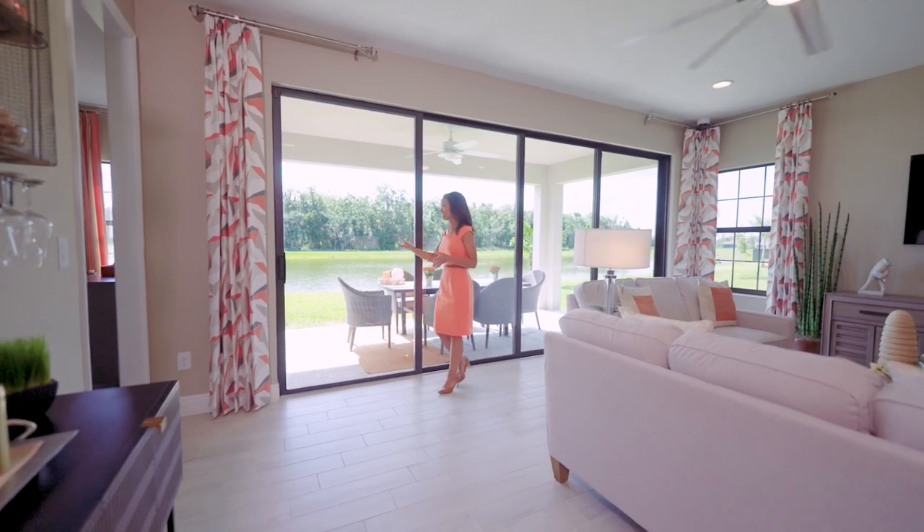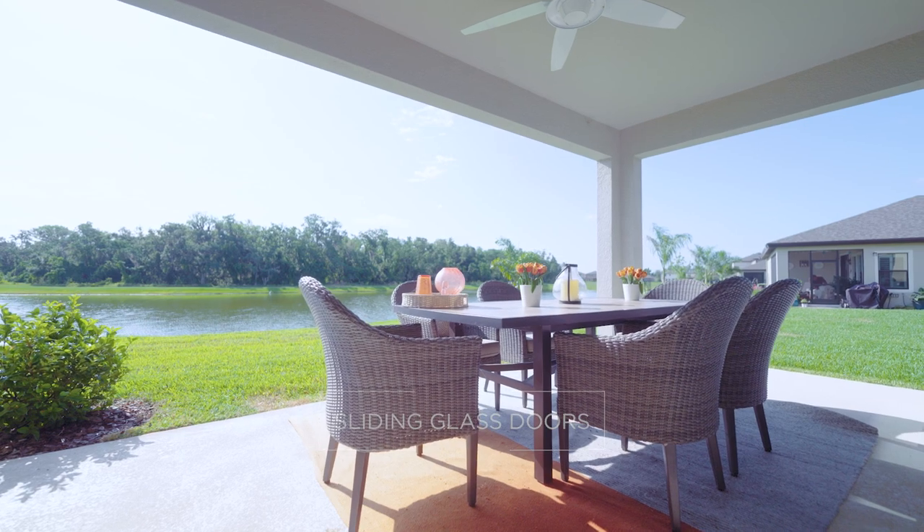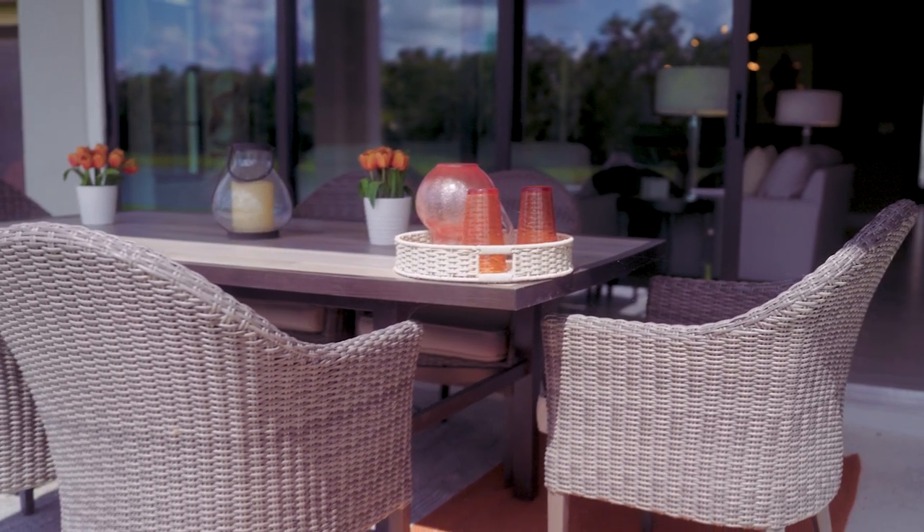Another favorite are the sliding glass doors. These open up to an oversized covered lanai, perfect for that indoor-outdoor space, entertaining, or watching the kids play outside.